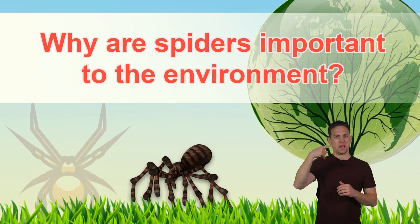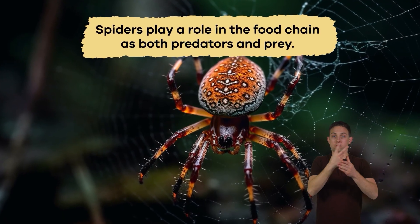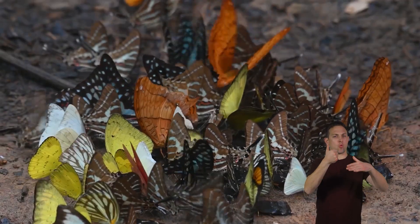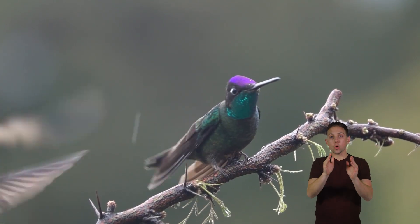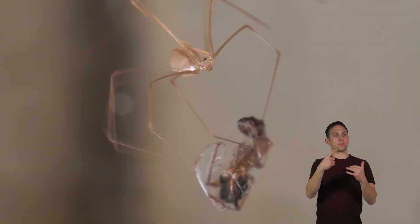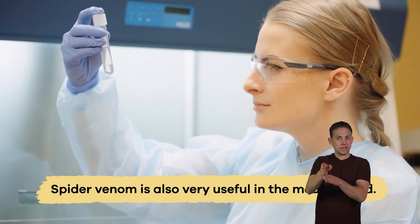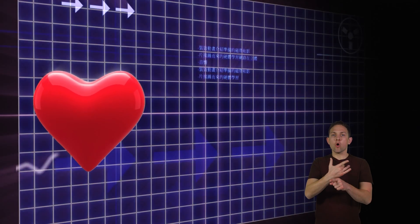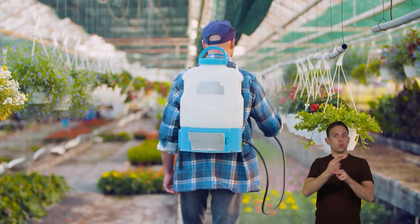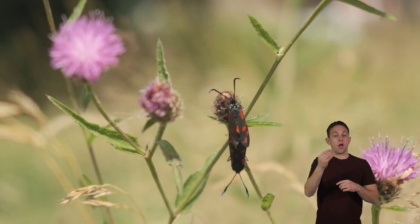Why are they important to the environment? Spiders play a role in the food chain as both predators and prey. They eat insects, keep their populations under control, and feed birds and other small animals. But spiders do more for us than just play a vital role in the food web. Spider venom is also very useful in the medical field. It treats irregular heartbeats, memory problems, and many other things. And some spider venom is used in pest control materials, because it is toxic to insects, but not to most other creatures.